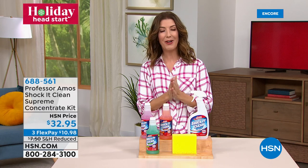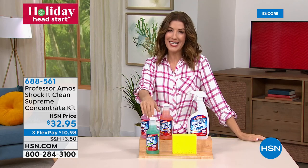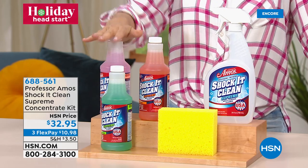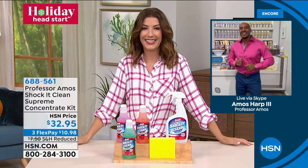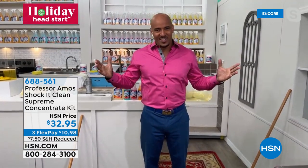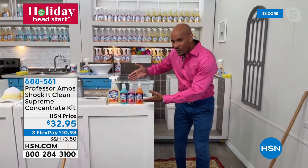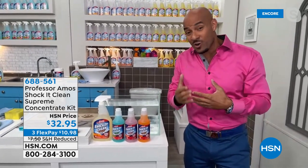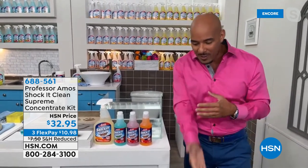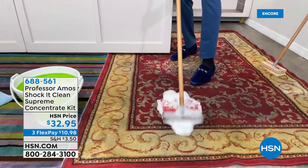It's a multi-purpose cleaner that works on all types of surfaces — no fumes, no gloves needed, super easy for the whole family. Amos Harp the Third explains: Shock It Clean Supreme is the highest form of concentrate they've ever established at HSN — so pure you can make up to 96 bottles. Add half an ounce, fill the rest with water, and make it as strong or light as you like. For pet stains, food stains, dirt, grease, or oil, Shock It Clean breaks down the molecular structure of the stain.